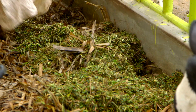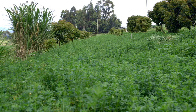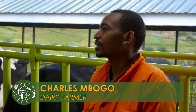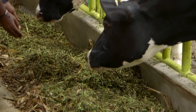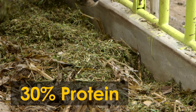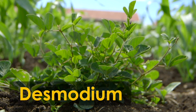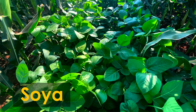Charles explains why he gives his cows lucerne: it is a protein fodder. By growing it himself, he avoids buying sunflower or cotton seed cake from the market, reducing his cost of production. A cow requires around 70% energy and 30% protein — the protein can come from lucerne, desmodium, cotton seed cake, dairy meal, or soya.